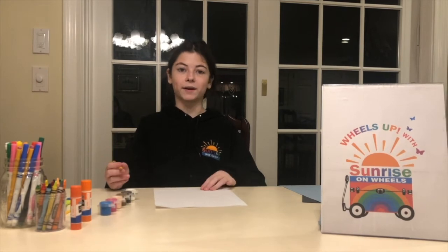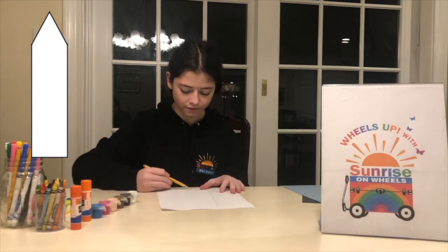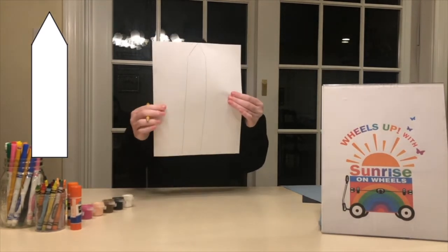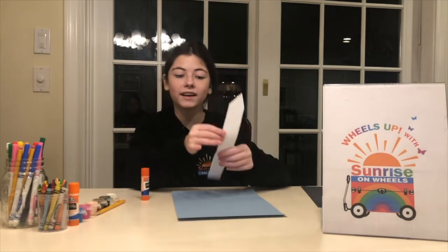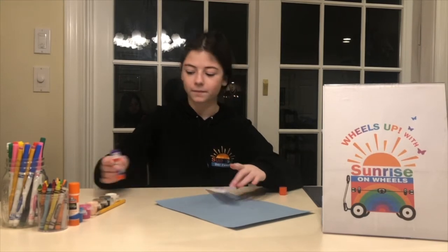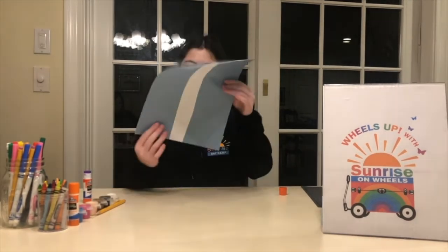I'm using my white paper, and since the Washington Monument is really tall, I'm going to make sure it takes up my whole entire paper. I'm going to start at the bottom, draw a line almost to the very top, do the same thing on the other side, and then at the top, there's a point. So draw the point at the top like this. Now I'm going to cut it out. Now I have my Washington Monument all cut out, and I'm going to glue it in the middle of my blue paper — but you can glue it wherever you want — so that it touches the bottom.